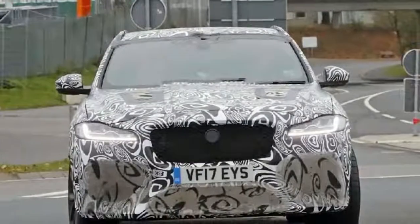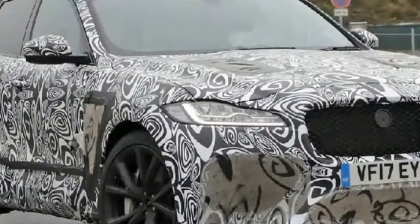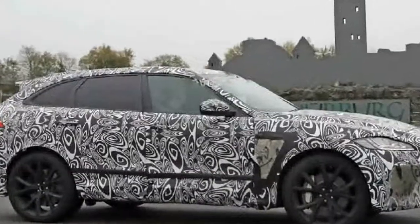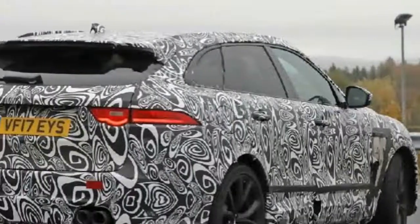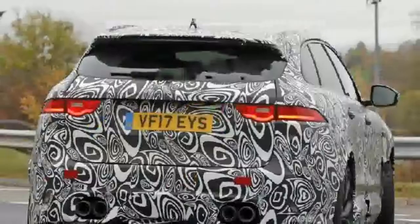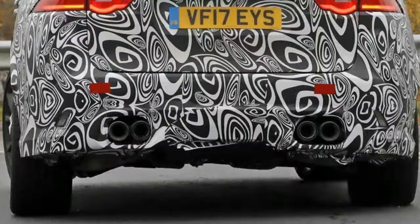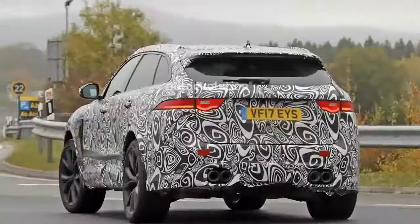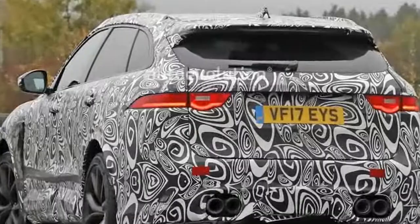The F-Pace SVR prototype looks nearly ready for production underneath all that camouflage. Knowing Jaguar, it could be looking to unveil the car at the LA Auto Show soon — if not, then it will definitely show in Detroit. The design is similar to the standard F-Pace. Besides the extra-large intakes, you might also notice a similarly placed set of quad exhaust tips. They've even added a trunk spoiler, lowered suspension, and probably some eye-catching paint that isn't available on the regular F-Pace.